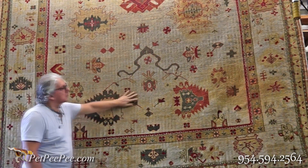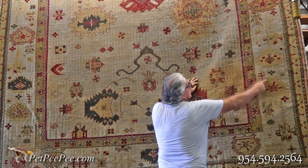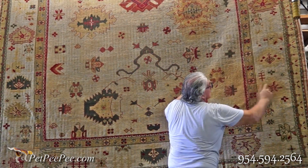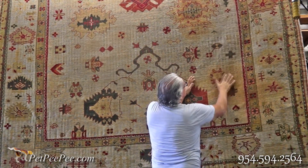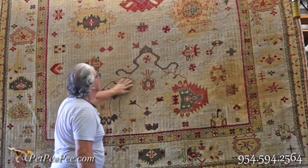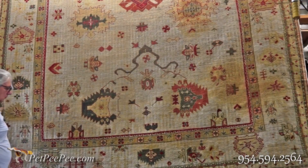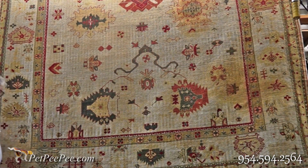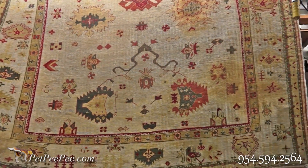Allow me to explain to you how difficult it is to remove yellow, brown, vomit, diarrhea, blood, and pee-pee stains from a wool oriental rug, and what you should do to minimize the damage when something like this happens at your home.